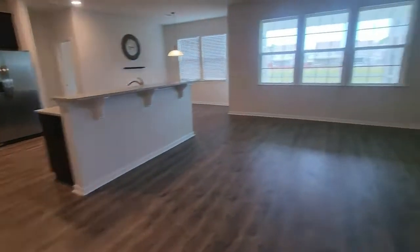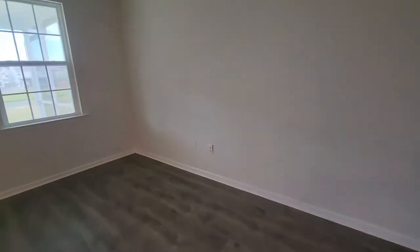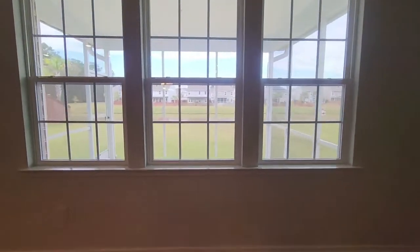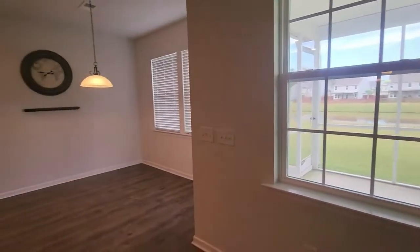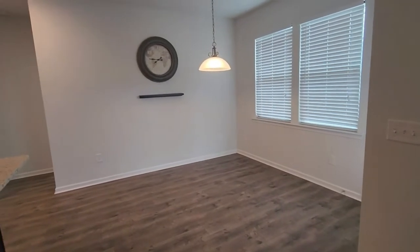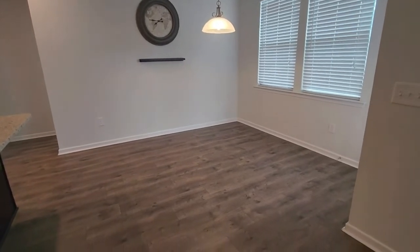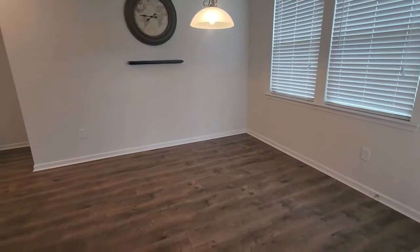Moving on through the living room, you do have your cable and internet hookup right here in the wall with your outlets. It does have a ceiling fan in here as well and your windows overlooking the screened porch in the backyard, which we will get to later. Off the kitchen you do have another dining area — you could call it a homework station or after-work station — but you could still fit a decent sized table here right off the kitchen as well.